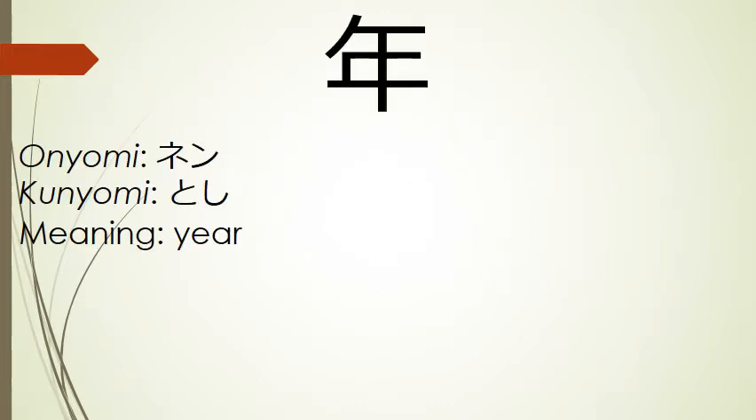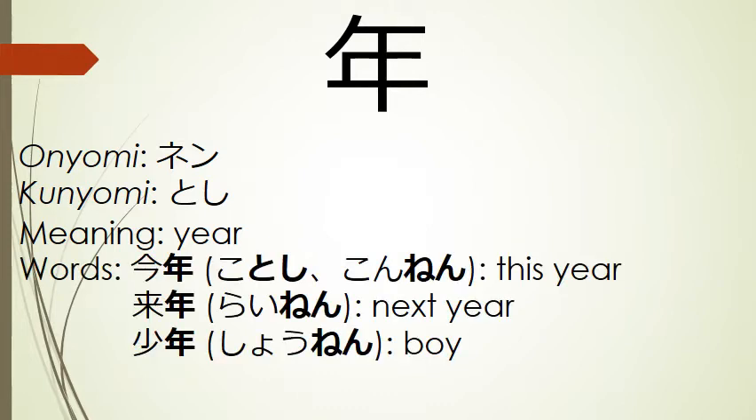Our first kanji is the kanji for year. Its onyomi is nen and its kunyomi is toshi. Some words that use this kanji include kotoshi or konnen, this year; rainen, next year; and shonen, boy.